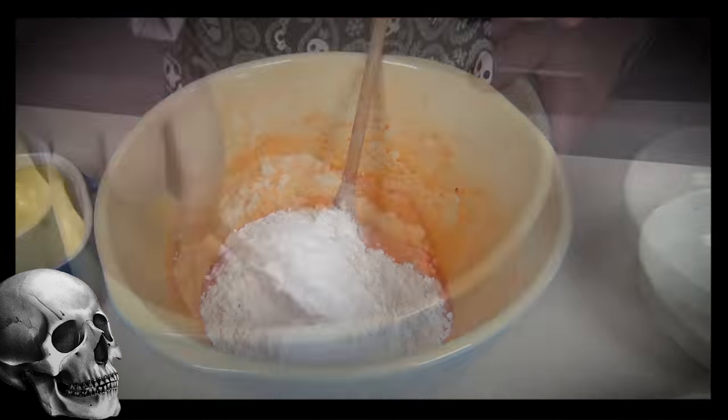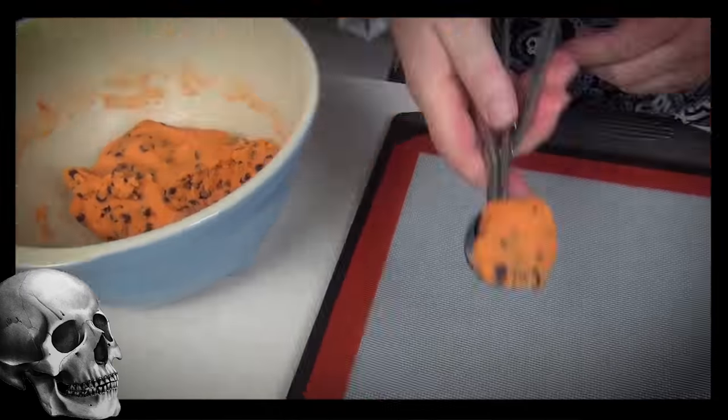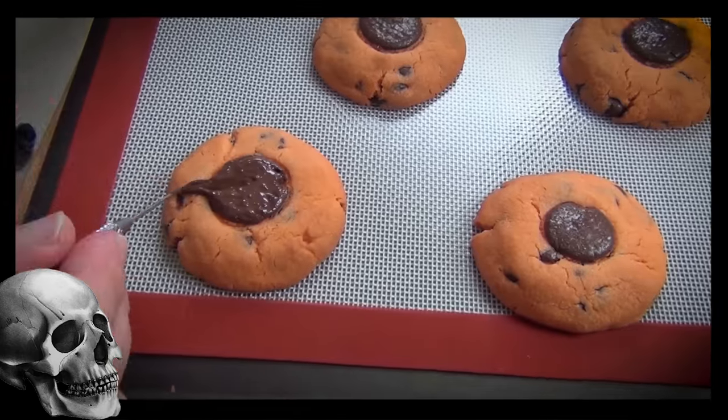Take a simple, delicious chocolate chip recipe and let's add a little bit of chocolate and some spiders on the top — these are going to be a great hit with all those little horrors.